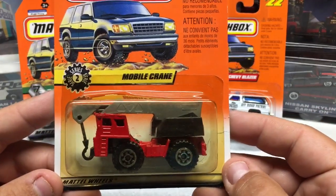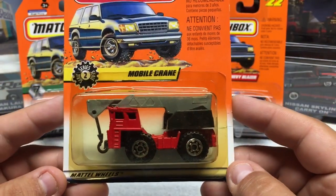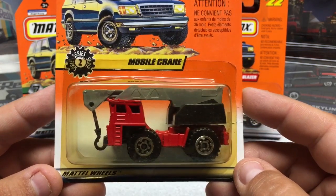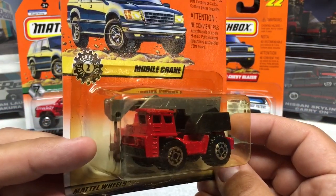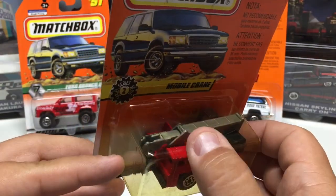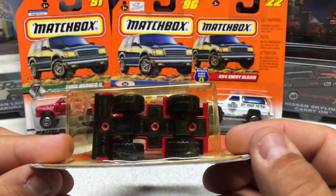Next up is the boom crane — a neat little casting. I did show a similar one in the vintage Matchbox video I did. This one is from about 1997. Metal casting, the boom is plastic, it does extend out and extends up. Other than that it's just a basic casting.